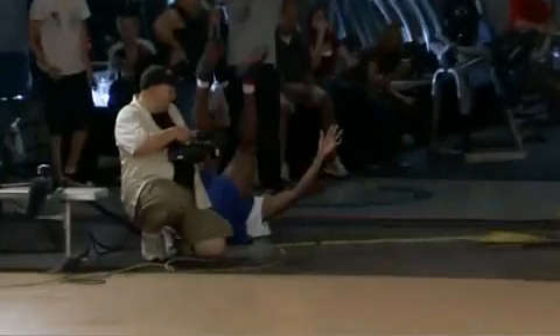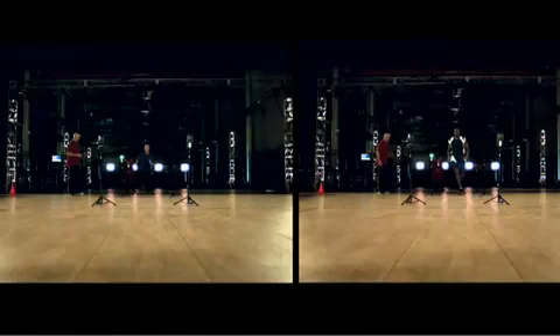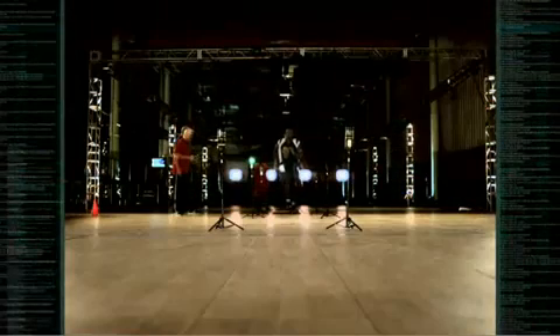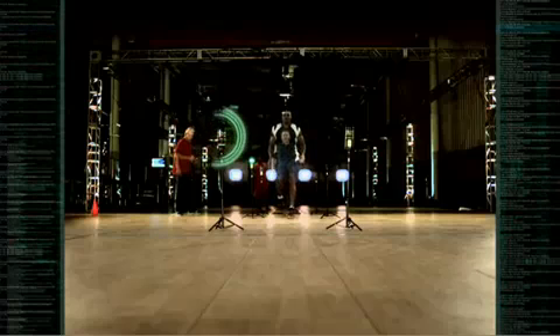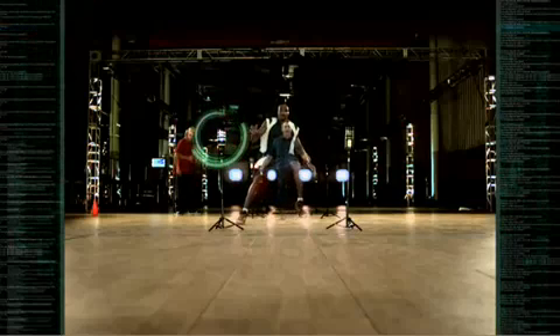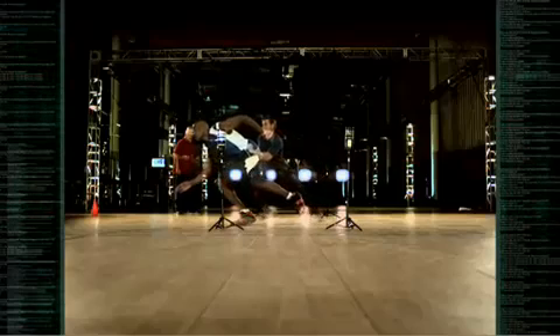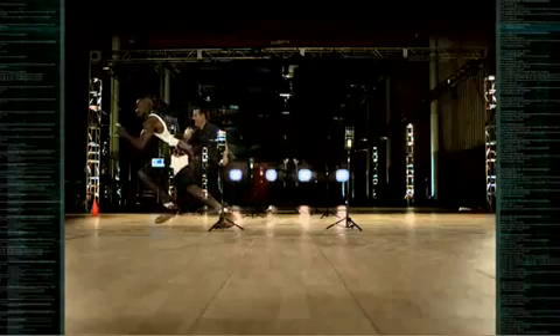Our phantom high-speed camera allows us to perfectly synchronize their performance and superimpose the images of John and Corey. Dead even after the first ten steps. At the moment of truth, when they're forced to react, the difference between average and elite emerges. When the trigger lights are directly in front of them, Corey reacts five-hundredths of a second faster than our average Joe.